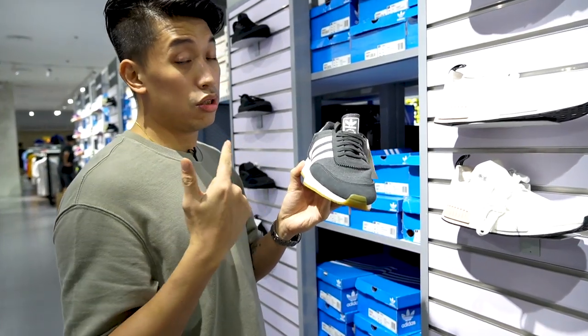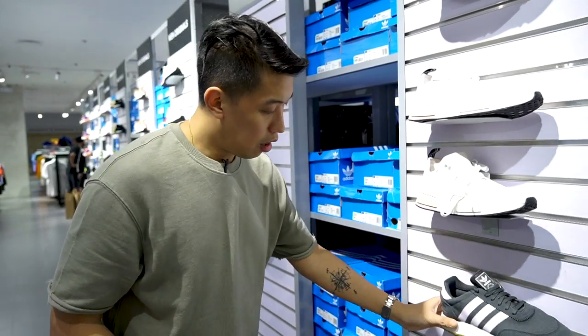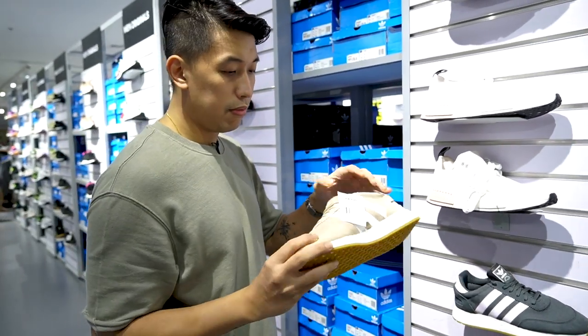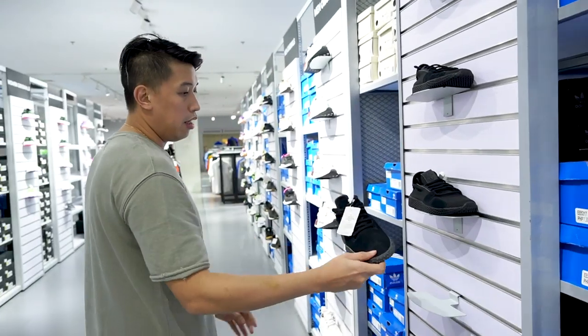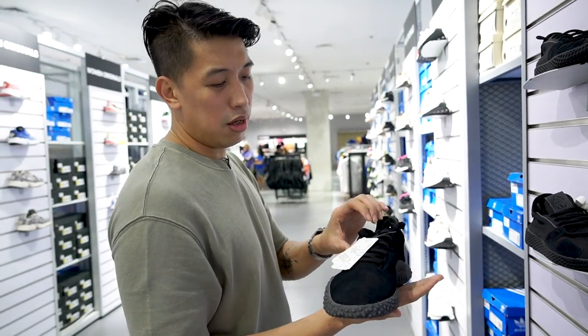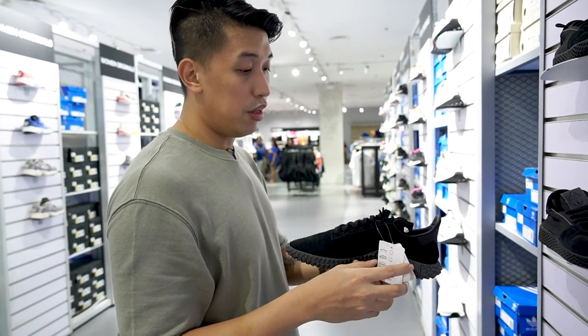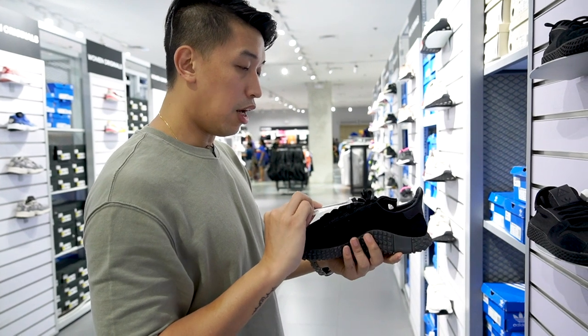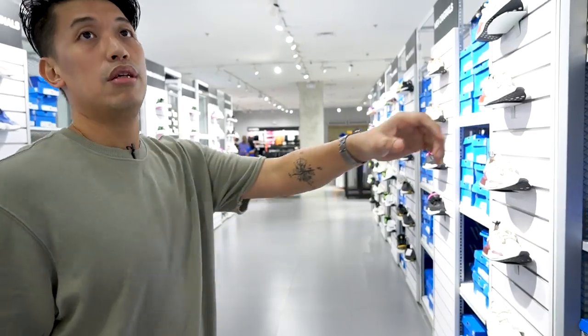This one is very comfortable and underrated — and this colorway is really nice. So that's four thousand five fifty. And there's the Kamada — it's a little bit heavy, but people I know really like it because it's comfy. From eight thousand down to five thousand six hundred, so that's around thirty percent off.